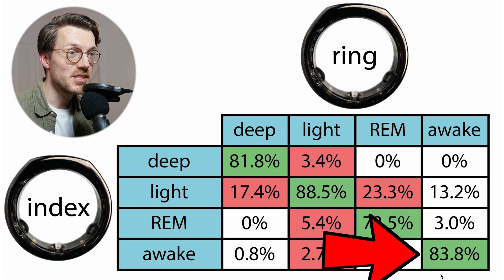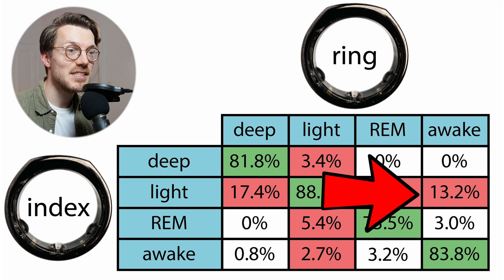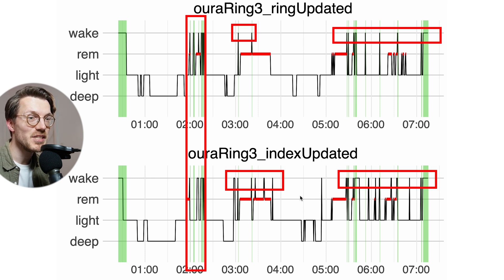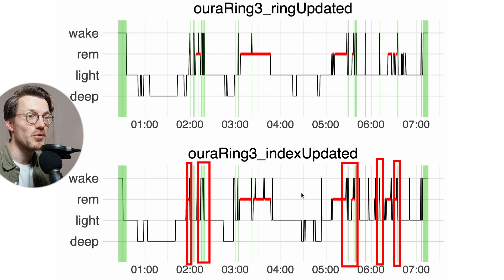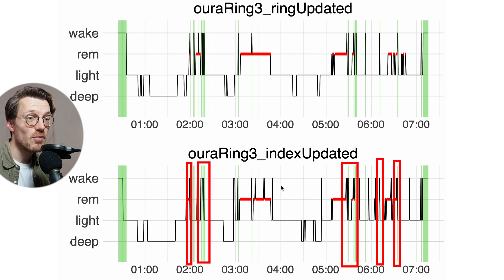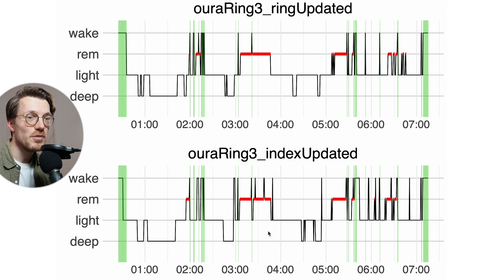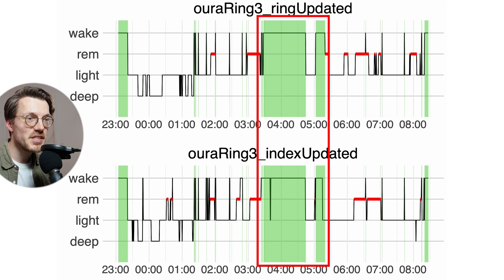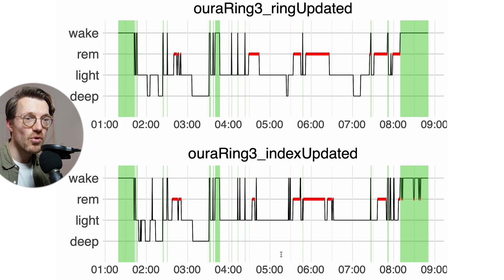Detecting awake moments was quite consistent between the two rings, showing about 84% agreement. As expected, any disagreement was with light sleep since it's the closest sleep stage to being awake. The Oura Ring tends to detect a lot of short moments of awakening especially in and around REM sleep segments which other devices might not classify as significant enough to report. Many of these short awakenings match between the two rings but many don't — however, the longer awake moments tend to match well overall.